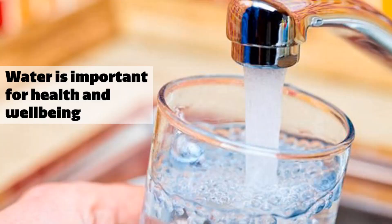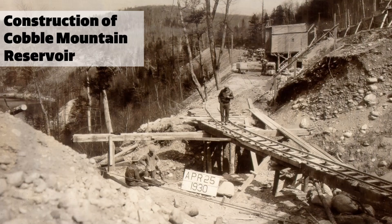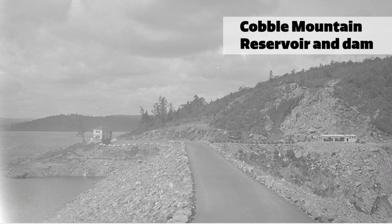We know that drinking plenty of water and staying hydrated is essential for health and well-being. In Springfield and surrounding communities, we have a public water system that delivers clean drinking water to our homes. The Springfield Water System actually dates back to the 1800s. It has undergone many upgrades since then, most significantly the completion of Cobble Mountain Reservoir, which has served as the Commission's main source of water since 1931. The water is filtered and treated and then flows primarily by gravity to homes and businesses in Springfield and surrounding communities where residents can turn on their tap and have access to water.